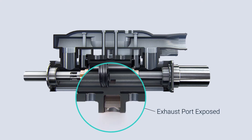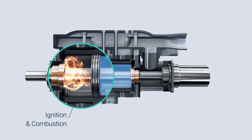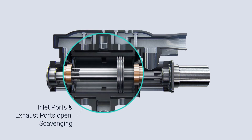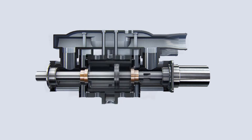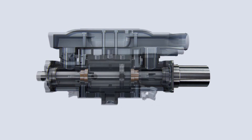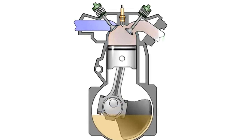With one stroke, at least four times more work is done because there is a power stroke with every movement. This design eliminates the need to convert linear motion into rotation, which is why there are no crankshafts or camshafts — only one moving part. This results in an efficiency of over 43 percent.